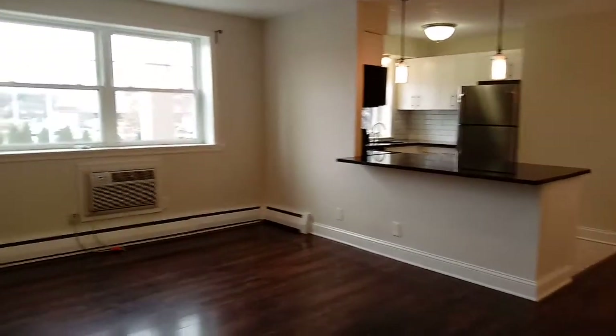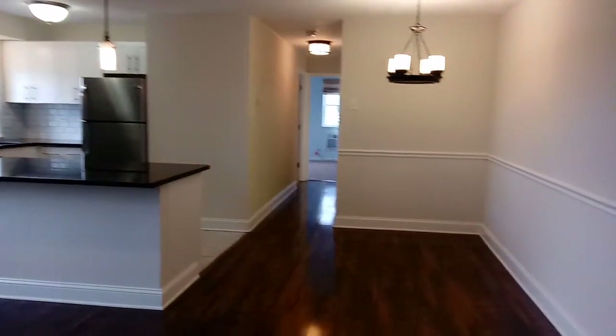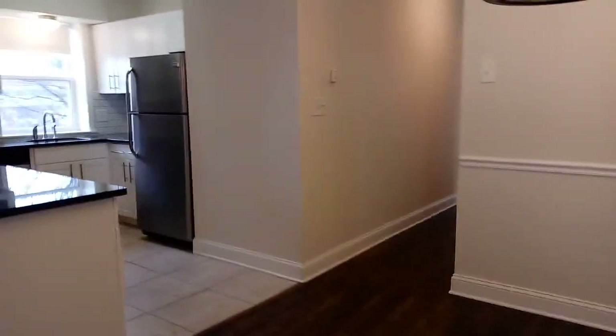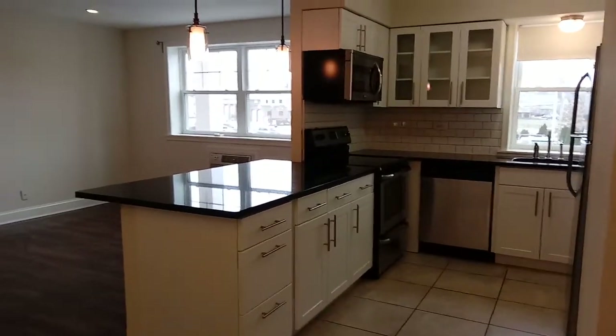Hi everyone, it's Amy here from AFT Management. I'm at our Wayne Manor apartments here in downtown Wayne, and I wanted to give you a tour of our available two-bedroom, one-bath updated apartment.